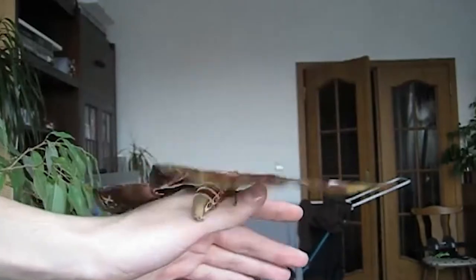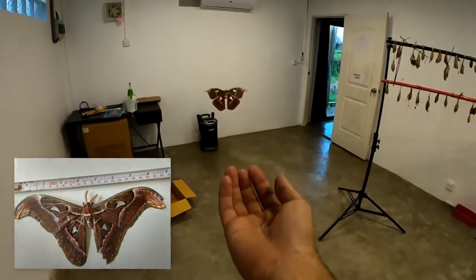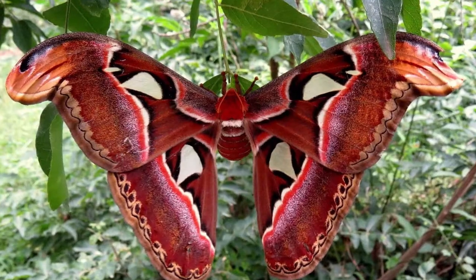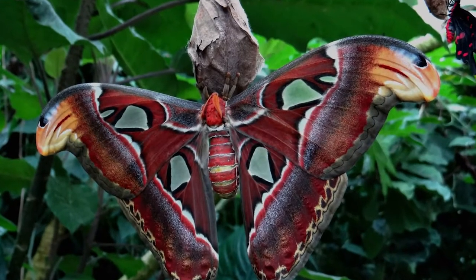The Attacus Atlas moth is, in fact, one of the largest moths in the world, with a wingspan measuring up to 24 centimeters, which is the same as 9.4 inches. It's widely distributed in Southeast Asia and is primarily found in tropical and subtropical rainforests.